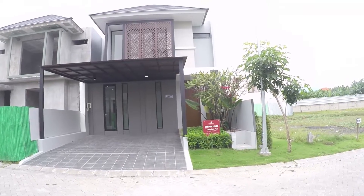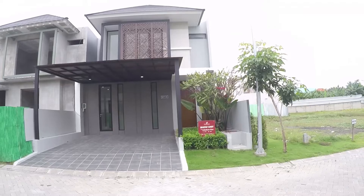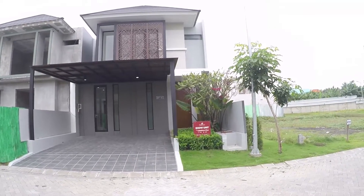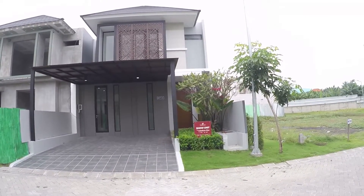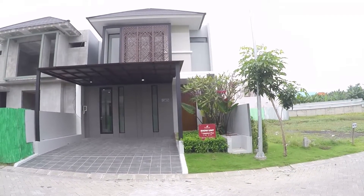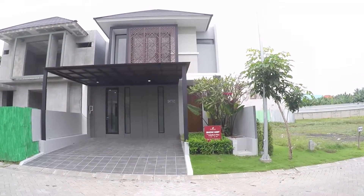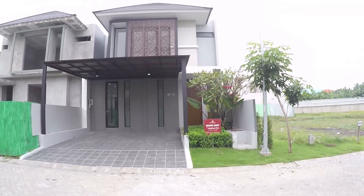Sebelum kita mulai, kalian yang belum subscribe, subscribe dulu ya. Oh iya, rumah ini dijual dengan harga 3,155 miliar. Masih bisa nego. Kalau kalian berminat nanti bisa hubungi saya, kontak saya ada di deskripsi. Nah sekarang kita langsung mulai aja.